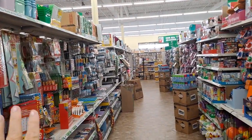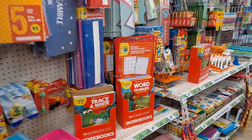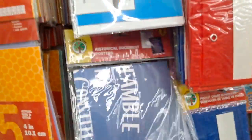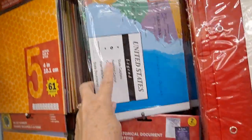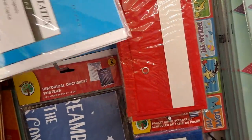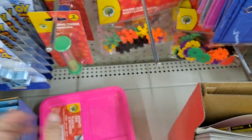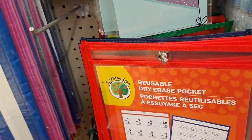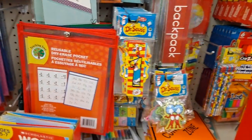I'm coming down the school supply and toy aisle from a different angle. Let's see if there's any more new things because school is getting ready to start. I'm glad to see that they have the Star Spangled Banner and the Preamble to the Constitution, as well as the United States Wall Map — very nice. Those are great for counters and for school. These are reusable pockets — they're fantastic for putting in one sheet and doing dry erase markers on top, so you just need one copy. Isn't that awesome?